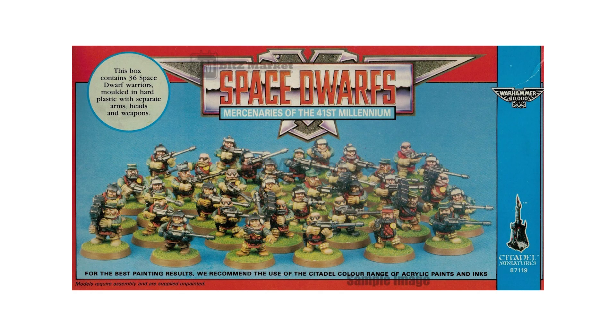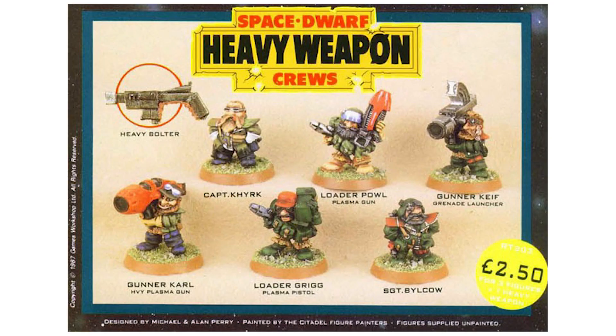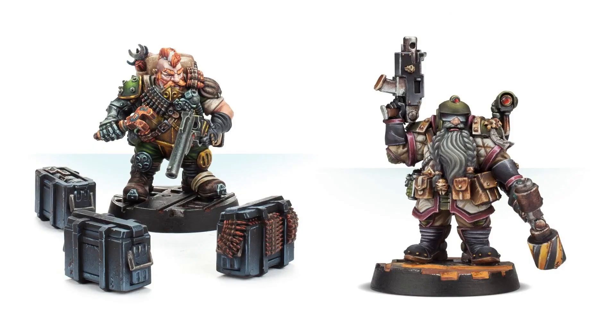40k has evolved past that to become its own thing. The dwarves are very specifically fantasy — the type that doesn't work really well in the grim darkness of the far future. Do they have power armor? Then they're just space marines. Do they fight in hordes? Then they're just the guard. Are they hooligans that drive around on motorbikes? Then they're just the orks. There is no room for them in 40k. They're still around as a meme, but Forge World made a couple new ones for Necromunda, and I think that's perfect. Let's just leave it at that.